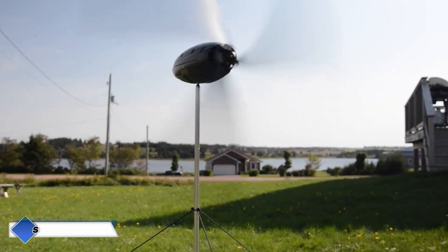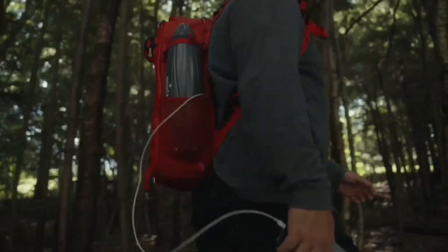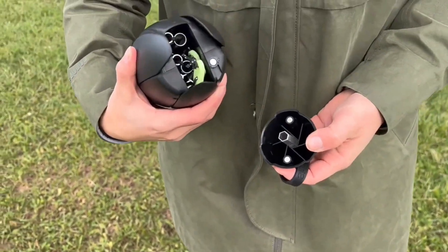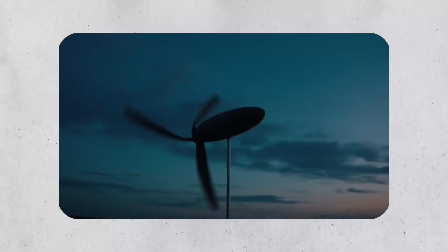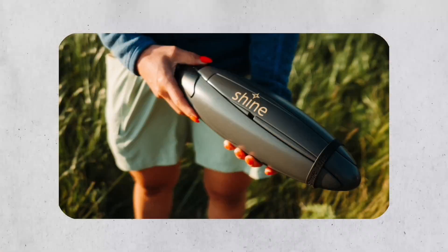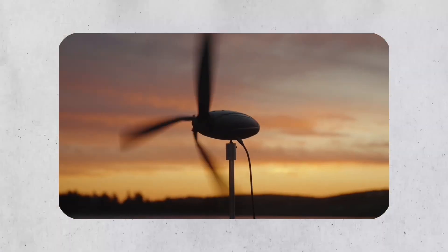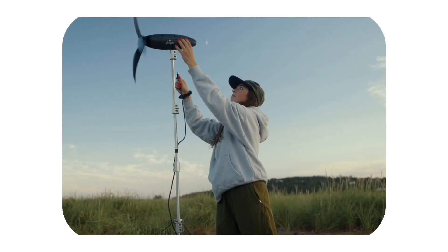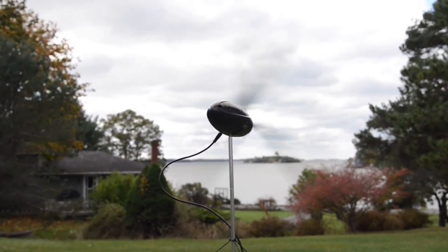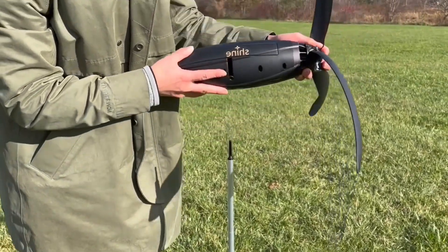We are used to thinking of wind turbines as massive towers with blades reaching into the sky. Now imagine a wind turbine that fits in your backpack and weighs just 1.4 kilograms — about the same as a water bottle. Shine 2.0 is a miniature power station that generates up to 50 watts of energy from the wind without taking up much space. When folded, it's just 35 centimeters long and 10 centimeters wide. The built-in 12,000 milliamp hour battery stores power for later use, while the companion Bluetooth app shows real-time data like wind speed, charge level, and performance. Shine 2.0 is available for $400.